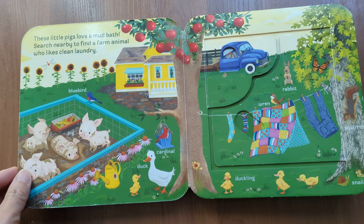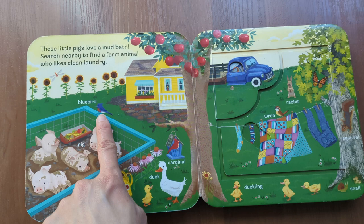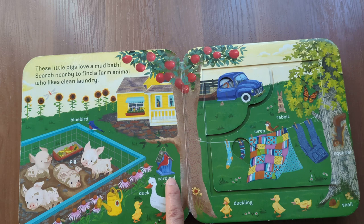These little pigs love a mud bath. Search nearby to find a farm animal who likes clean laundry. Bluebird, pig, duck, cardinal, rabbit, wren.